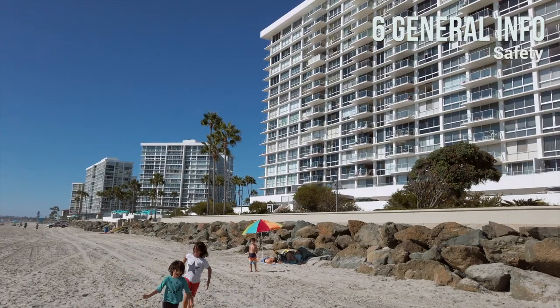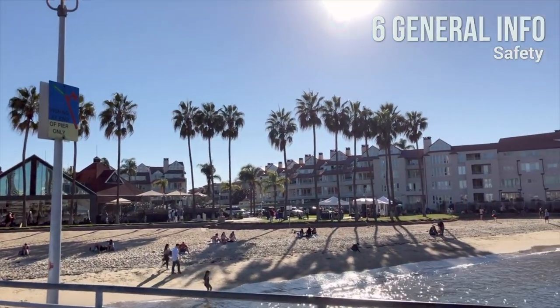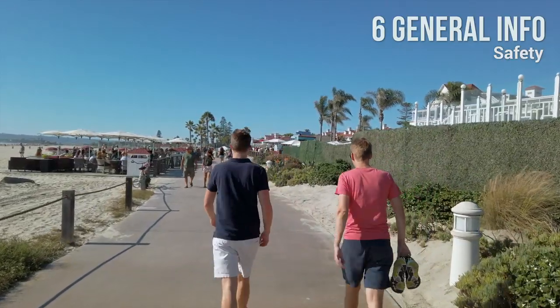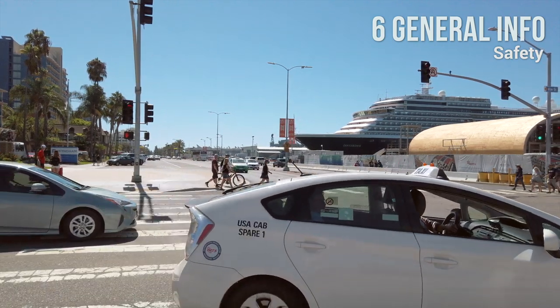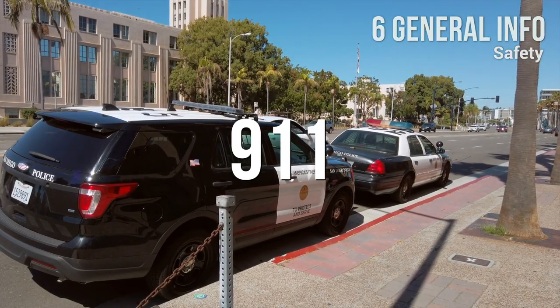Safety: San Diego is generally a very safe place for tourists. A few areas are better avoided at night, but they are usually not located near tourist attractions. As is typical for all major cities, beware of pickpockets. Car break-ins are also relatively common. Watch your valuables and use common sense. For emergency services, dial 911.